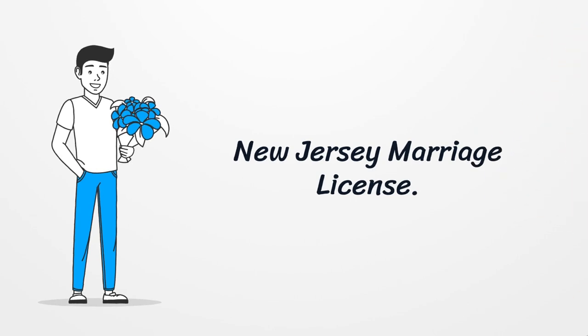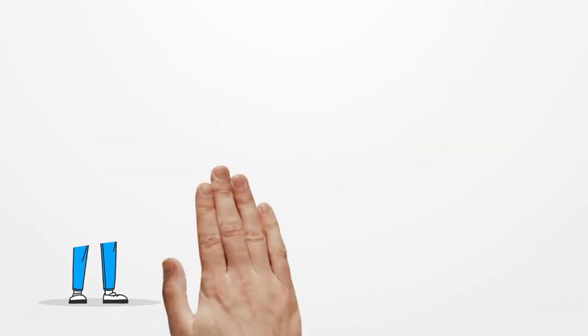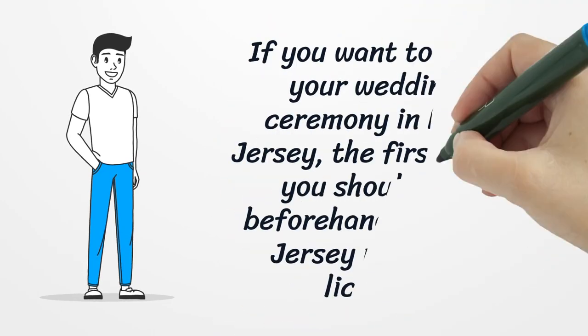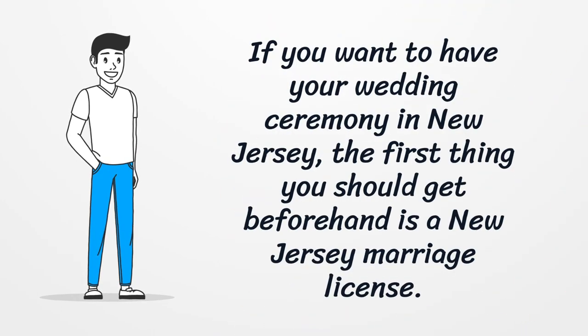New Jersey Marriage License. If you want to have your wedding ceremony in New Jersey, the first thing you should get beforehand is a New Jersey marriage license.